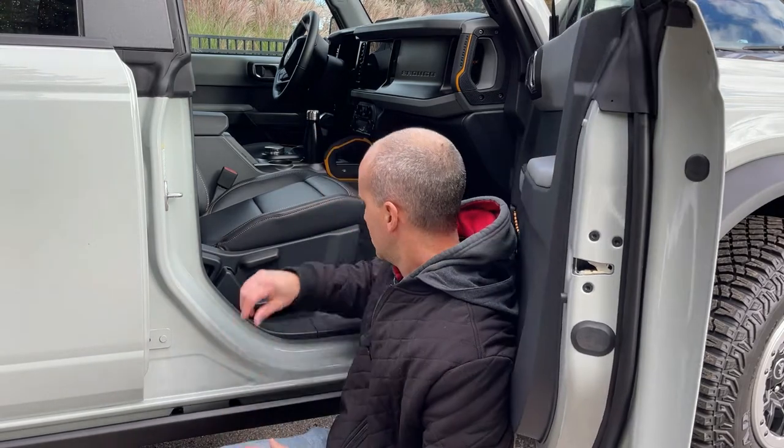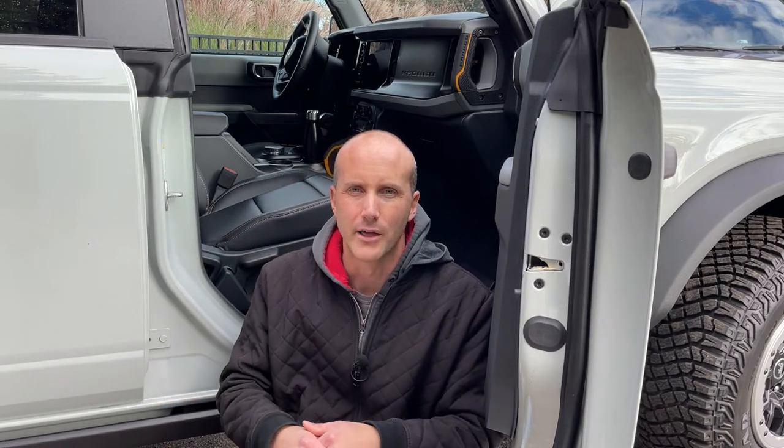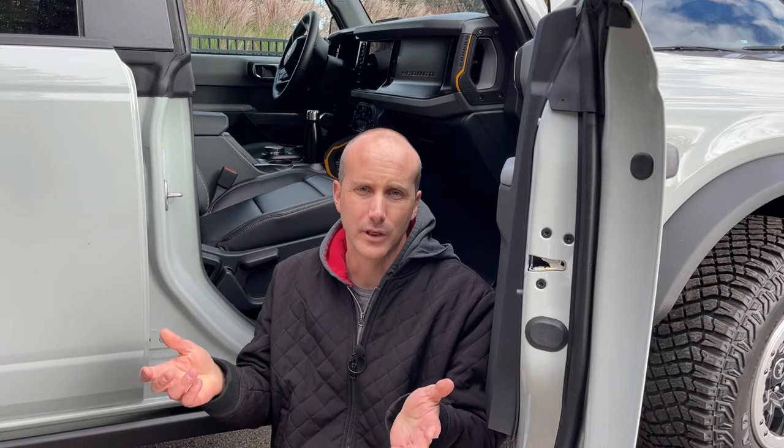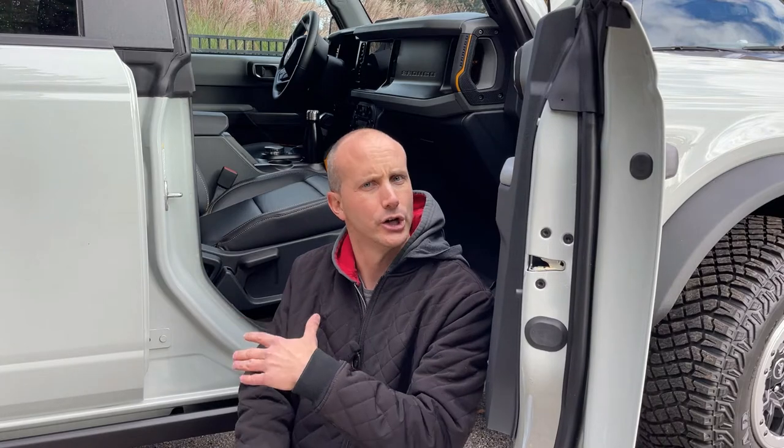Another thing I noticed was the lack of power seats. This is a $75,000 truck — $75,000 Canadian MSRP. It has the Lux package, meaning luxury package. Why in a luxury package would you have manual seats? I talked to the Ford representative, and their answer for the lack of power seats was to do with electronics below water level — so if you were taking this thing through three feet of water, electronics under the seat would be affected if it was a power seat.